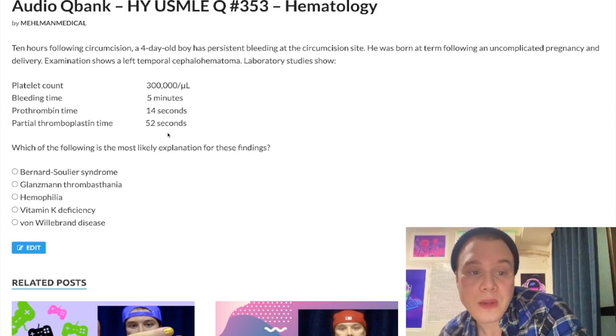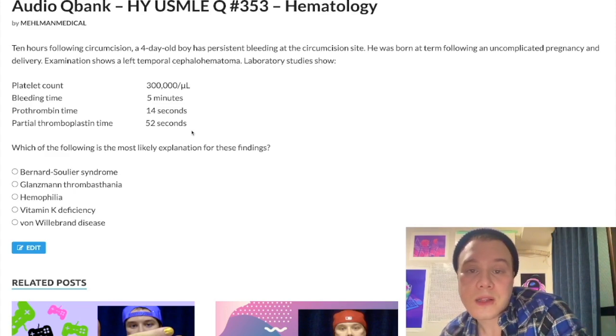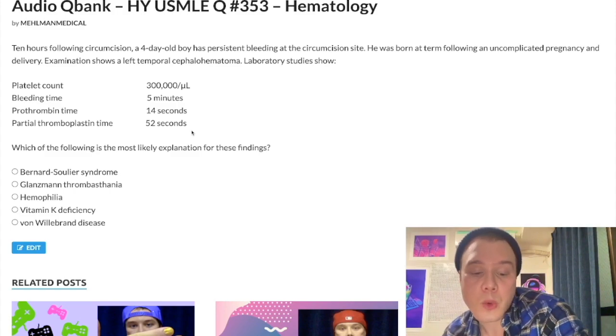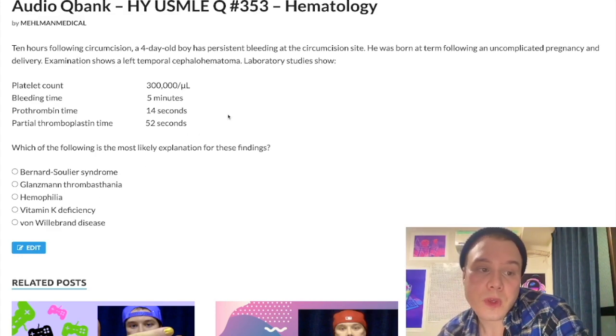We have an isolated increase in PTT — this is how hemophilia presents in terms of lab values. Bread and butter, pass level. The two classic USMLE presentations of hemophilia: a school-aged boy with hemarthrosis (it's X-linked recessive), or a neonate with excessive bleeding following circumcision. Hemophilia A is deficiency of factor 8 or antibodies against factor 8. Hemophilia B is deficiency of factor 9 or antibodies against factor 9. If the deficient factor is administered and doesn't work, the answer is antibodies against those factors rather than deficiency.